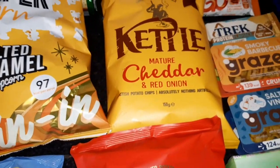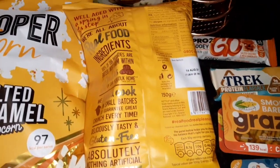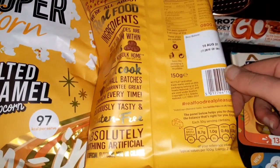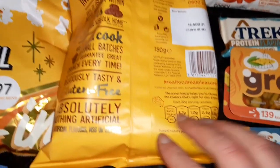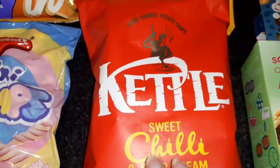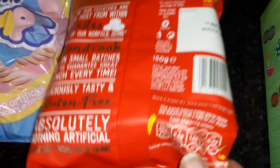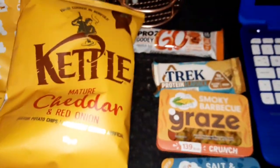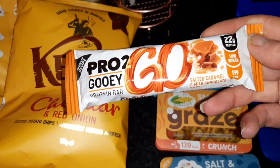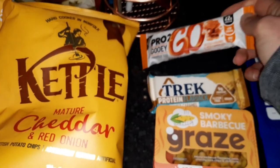Some Kettle grab bag mature cheddar and red onion — on offer at a pound as well. These are Alan and Declan's favourites. For a 30 gram serving it is 154 calories. The sweet chilli and sour cream ones — 30 grams is 152 calories. Just getting a couple each time to try. Some protein bars — got this Pro2 gooey protein bar, salted caramel and milk chocolate, 199 calories, 22 grams of protein, and low sugar.